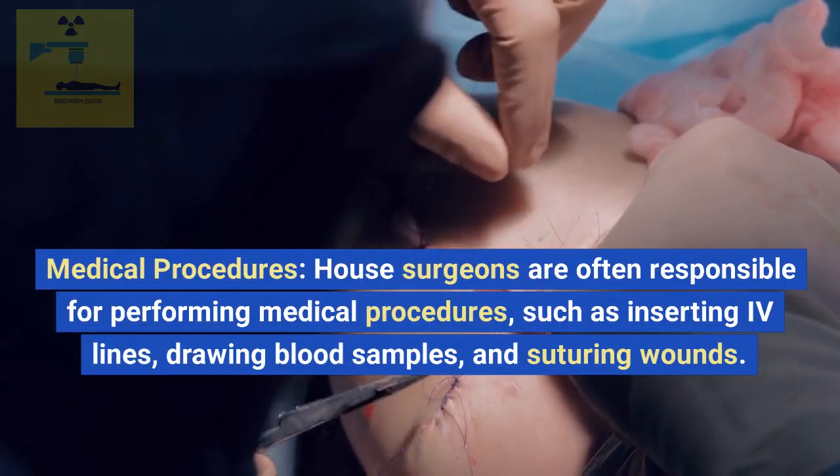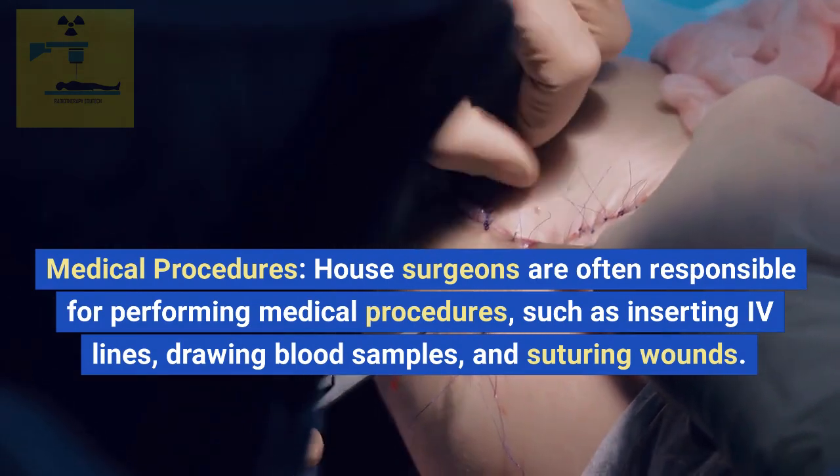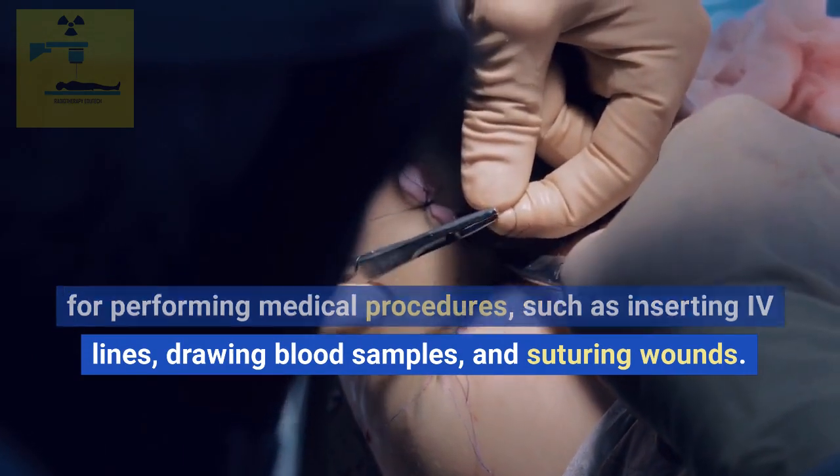Medical procedures. House surgeons are often responsible for performing medical procedures, such as inserting IV lines, drawing blood samples, and suturing wounds.